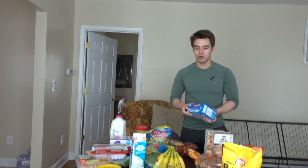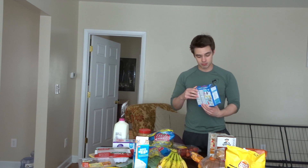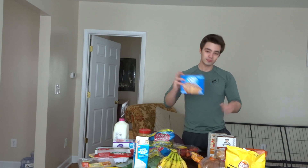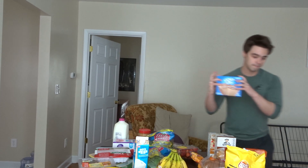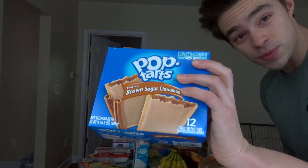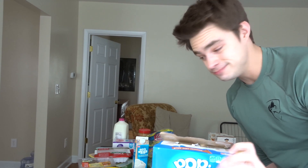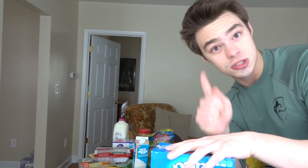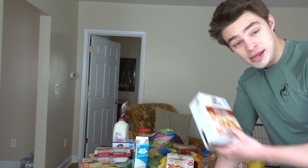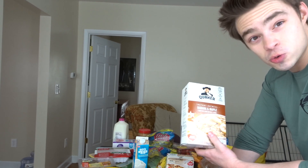Something very dear to my heart — I have at least one of these every single day. Pop-Tarts! The brown sugar cinnamon flavor — probably the best flavor ever. If you disagree, unsubscribe... actually no, stay subscribed, we just can't be friends.